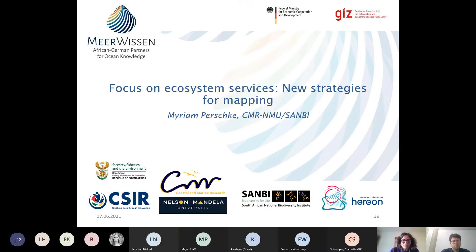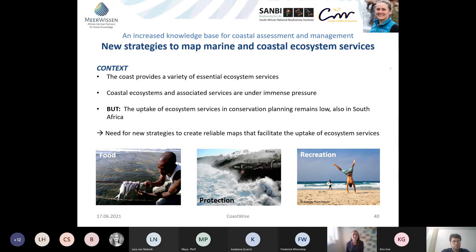We move on to Miriam Perske, who will talk about new strategies for ecosystem services mapping. I'm a PhD student at Nelson Mandela University, also associated with the South African National Biodiversity Institute. In my thesis, I try to combine both biodiversity and human needs in the coastal zone of South Africa. Part of this is creating spatial layers representing ecosystem services in the coastal zone, directly addressing research gaps covered under the CoastWise project.